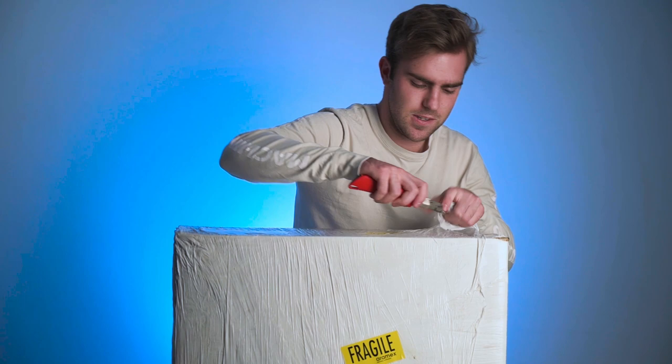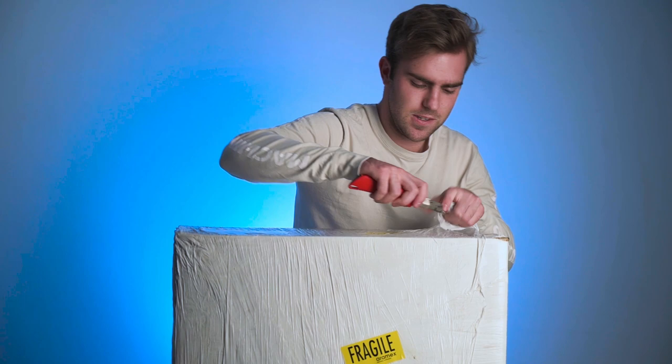I don't even know where to start. On second thought, I've got a better idea.